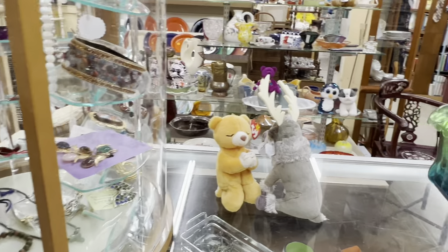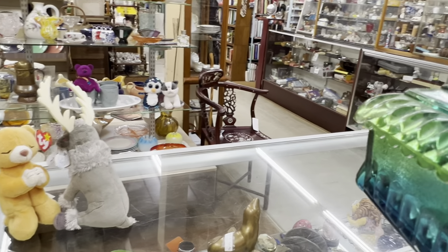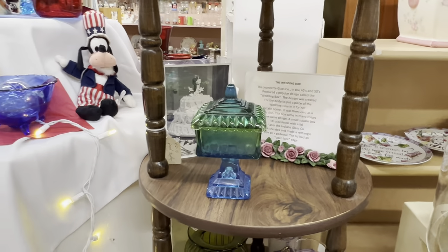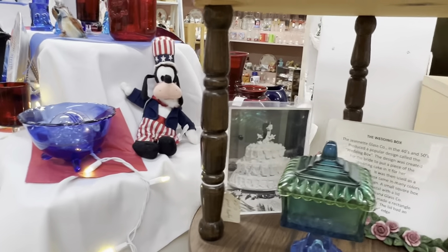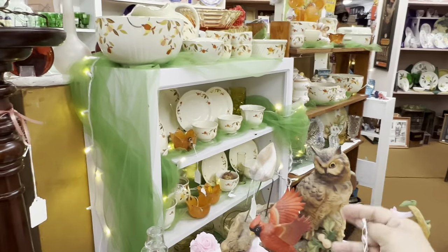We learned something today! This is called the wedding box — it was made for a bride to put and preserve a slice of her wedding cake inside. Look at that! And they also used it as a candy dish. Look at the white one — it's gorgeous. All of these are called wedding boxes. Now we know! Now I'm going to sound smarter on my video — I've got to give a lesson.